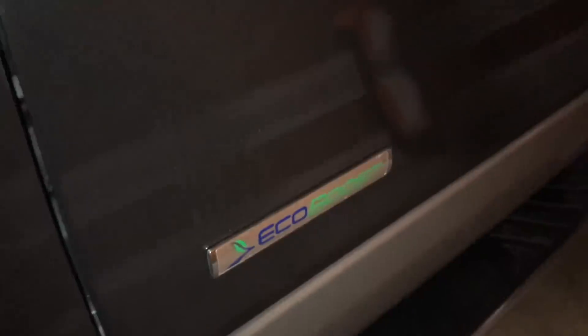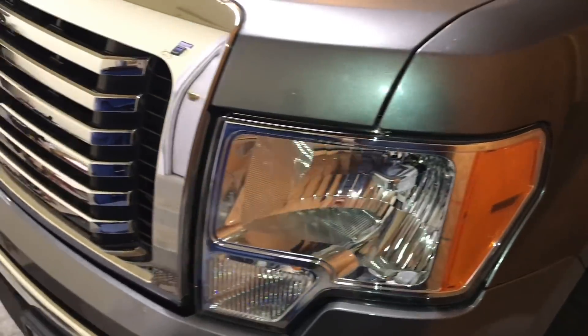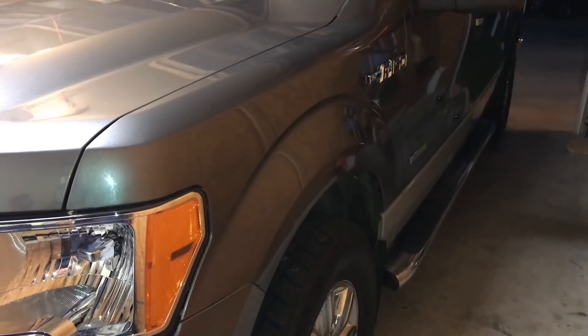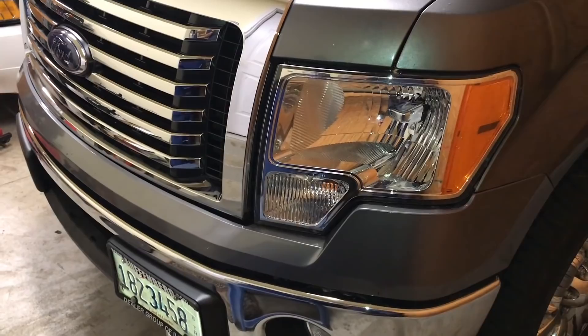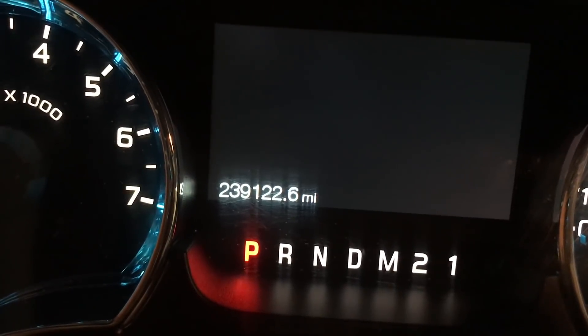Doing forum research and reading other people's stories about their trucks, this isn't the only one. There are a few more out there with lots of miles on them — I think I saw one with about 300,000 miles and they're running great. So is the EcoBoost proven? I think at this point it is. If you were initially thinking to avoid the EcoBoost because of reliability issues, you might want to think again, because it's turning out these engines can hold up very well when they're maintained well — just like any other truck on the face of the planet.